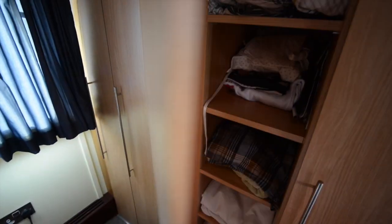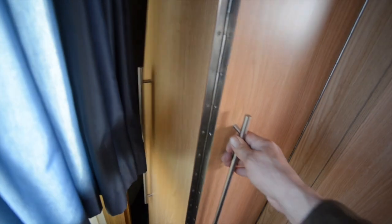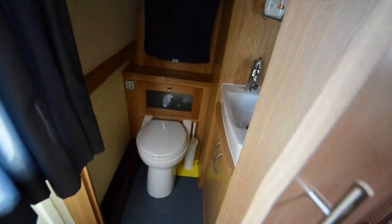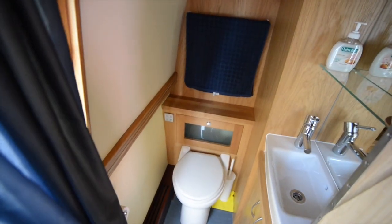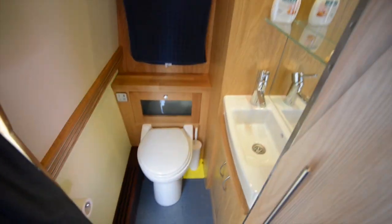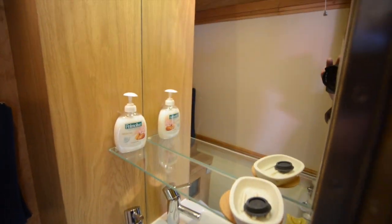There's substantial wardrobe space at one end here, and then next to that you have this neat little en-suite washroom with a pump-out toilet and a basin with a mirror, and an extractor fan — as you may be able to hear in the background too.